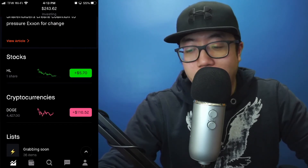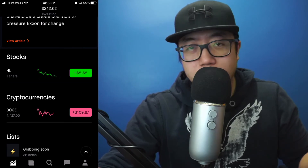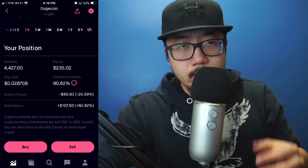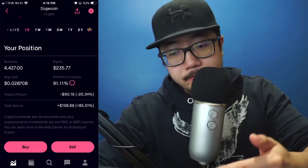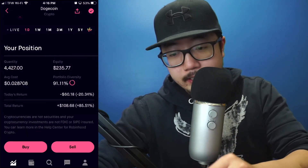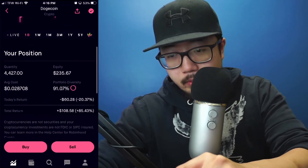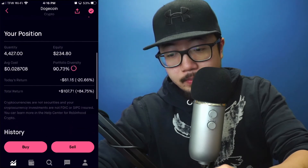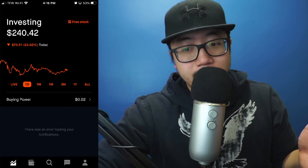We're going to hold this out and see what happens. I invested over $100 initially. My average cost is about three cents per share at 4,400 shares, and my equity at this point is over $200.